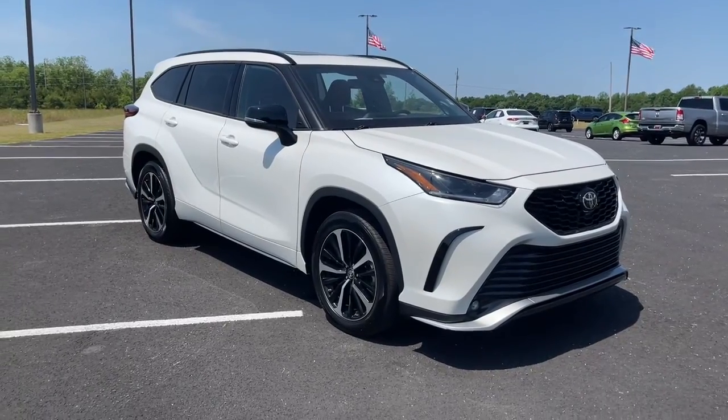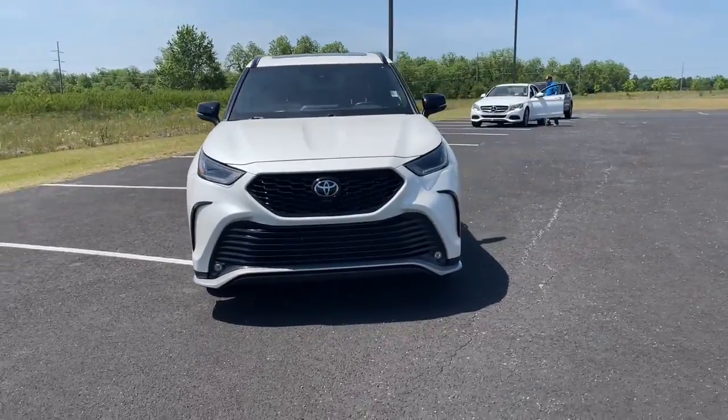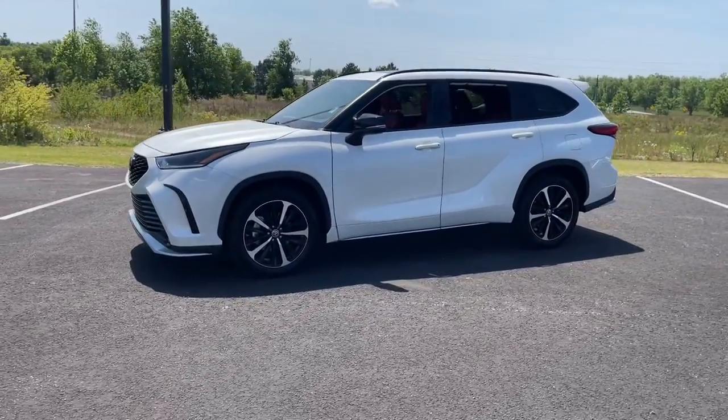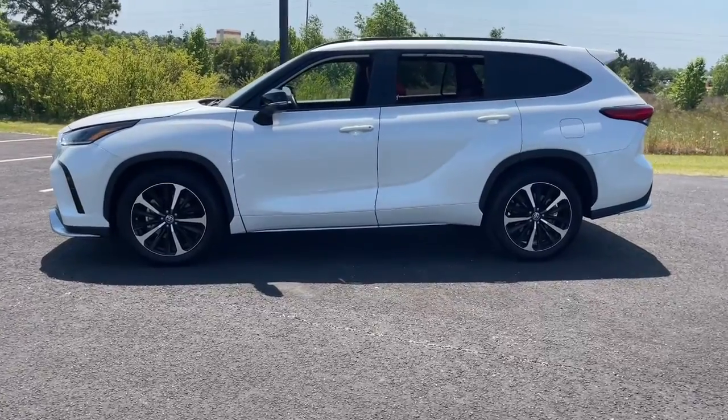This could be the car for you. The 2021 Toyota Highlander. With less than 35,000 miles on the odometer, this vehicle provides excellent value. From daily drives to epic road trips, this Highlander has you covered.